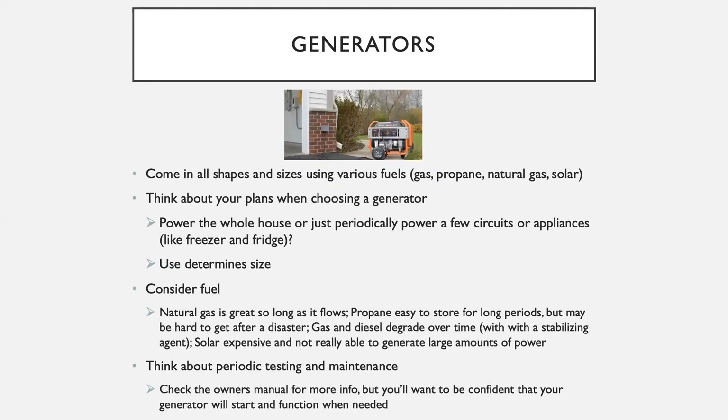That brings us to generators. We could talk about generators for days and days, but I'll try to keep it brief here. Generators come in all shapes and sizes using all types of fuels. Some things to think about when choosing a generator or planning the uses for the generator you already own: First, how will you use your generator? What kind of load, for how long? Will you use it to power your whole house 24/7, just periodically run it to keep the fridge and freezer cool, or run it long enough to recharge your whole house battery? Your use will determine how large of a generator you need.